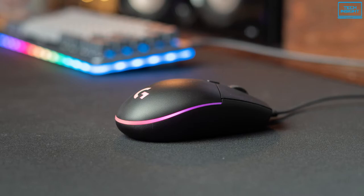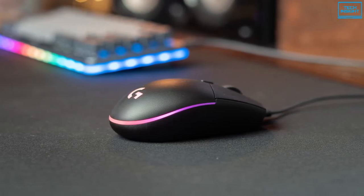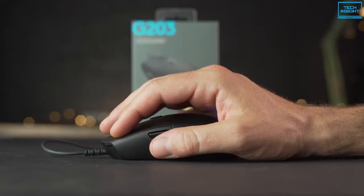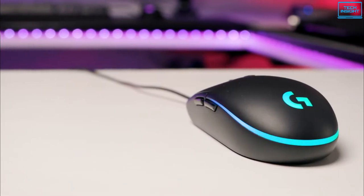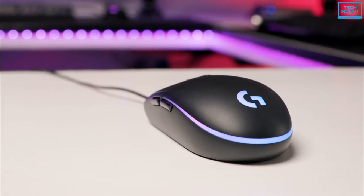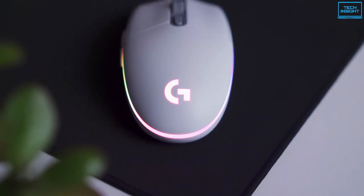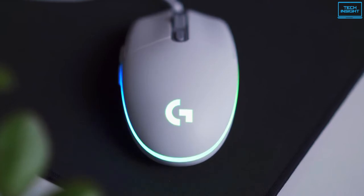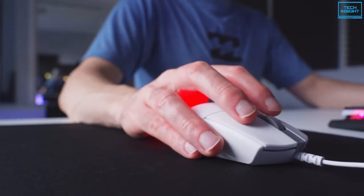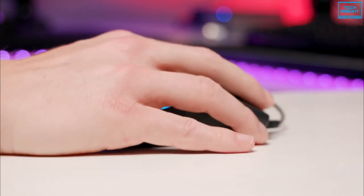The G203 balances things out by widening the base of the mouse from left to right instead of using a shape that directs your hand into a precise position. Despite the fact that the mouse sits lower than typical, your hand feels like it's sitting high. Logitech's exclusive metal spring button tensioning mechanism provides precise button activation and a consistent user experience, giving you increased control regardless of your preferred gameplay style.